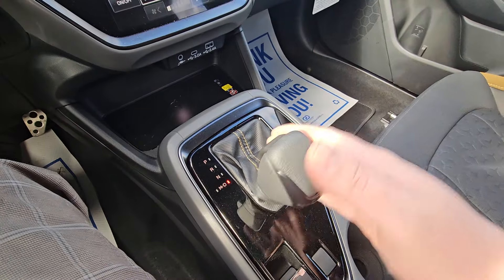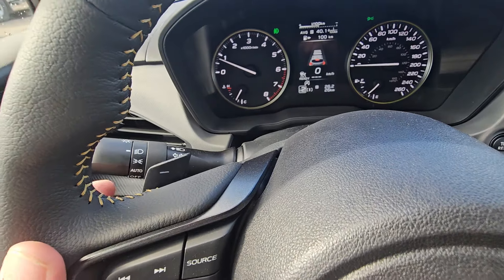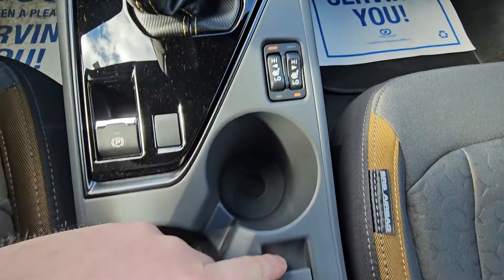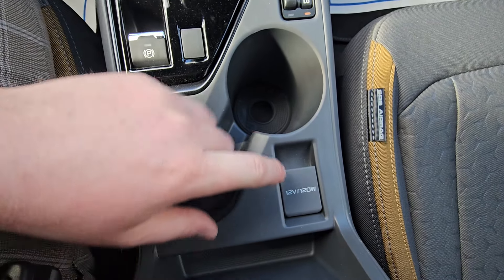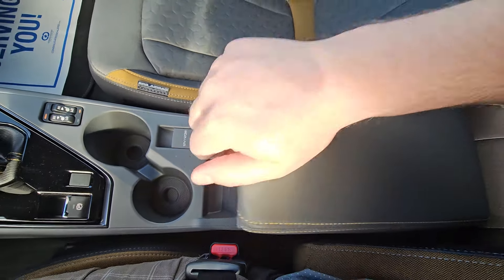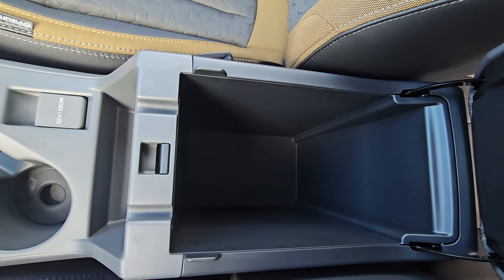It is an automatic CVT with manual mode, so you can use the paddles to upshift or downshift and manually select your gears. Heated seats on high and low for both driver and passenger, a 12-volt power point for all your charging needs, offset cup holders with drink risers, and a very large soft-touch center console with tons of storage.